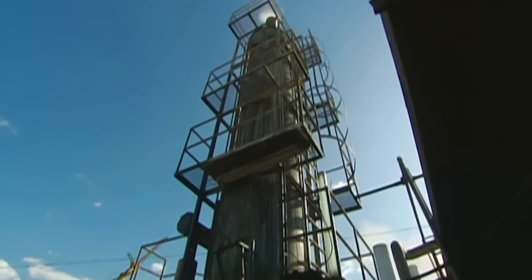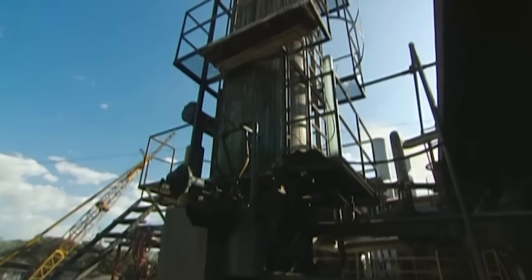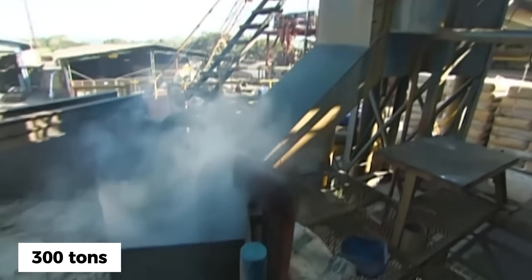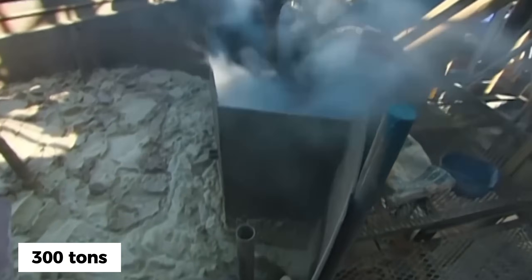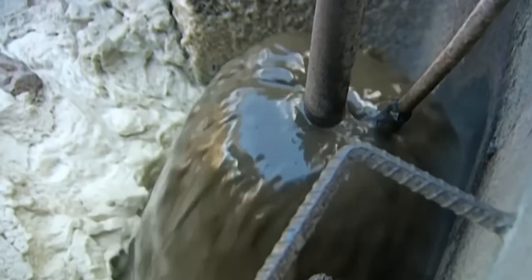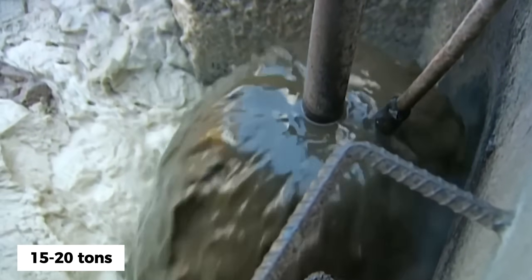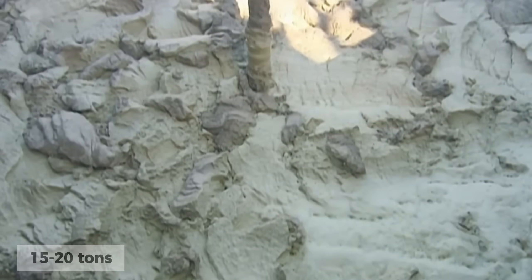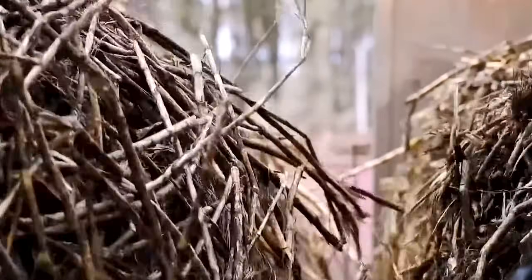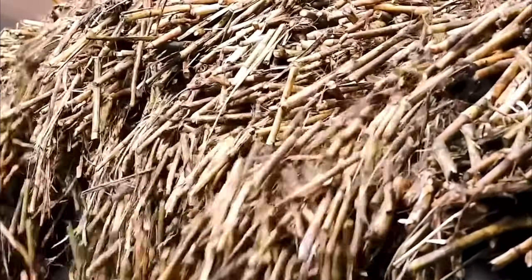The heart of sugar extraction lies in massive crushing mills, among the heaviest industrial equipment, weighing over 300 tons with foundations extending 10 meters underground. Each mill contains three enormous steel rollers weighing 15 to 20 tons and measuring 2 meters in diameter. Cane passes between rollers under pressure exceeding 2,500 tons per square meter.